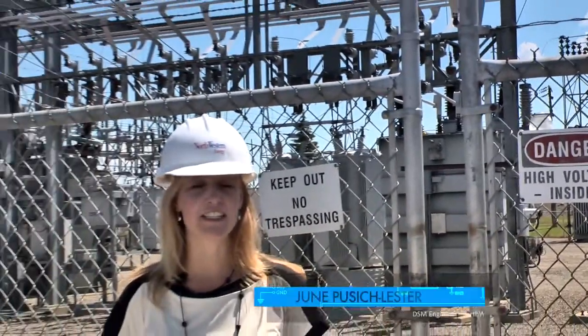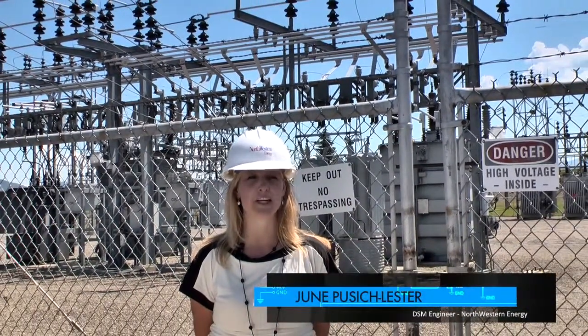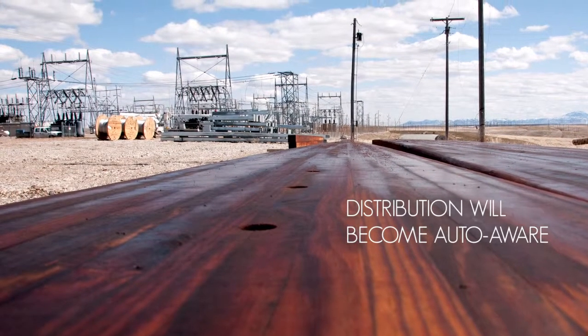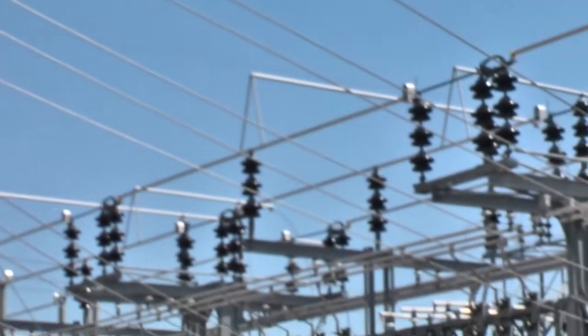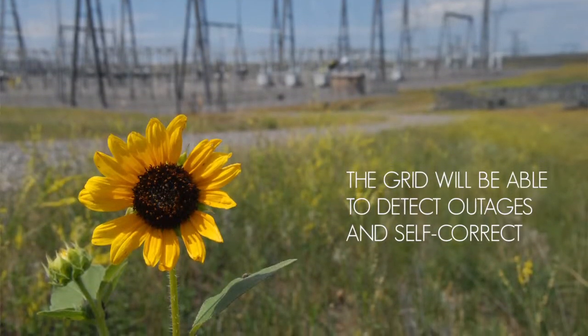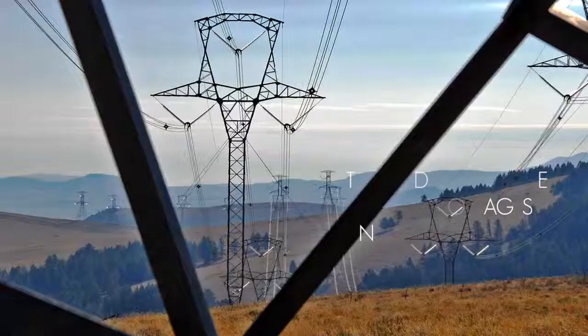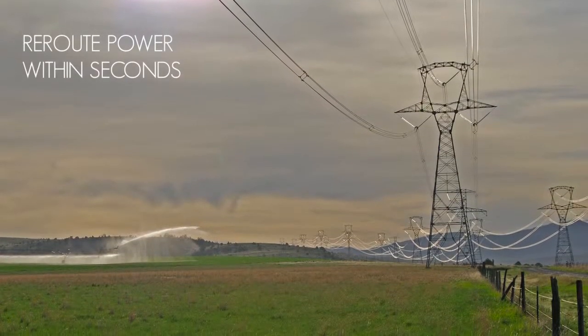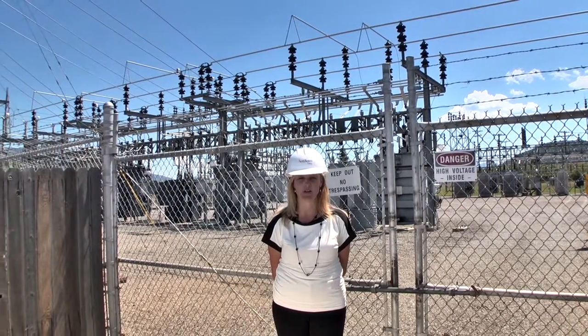On the utility side, the smart grid involves updating our substations and line equipment in several ways. This will include testing new technology in distribution automation and intelligence. This will protect the grid from disruptions and promote early outage detection and self-correction. Distribution system automation reroutes during power outages will occur in a matter of seconds for most customers.